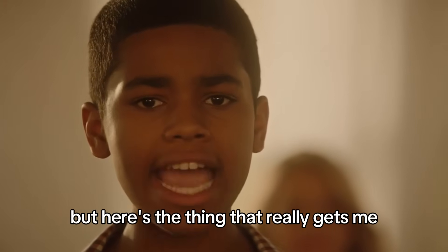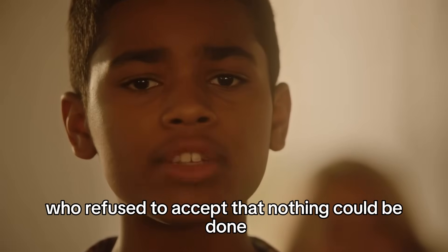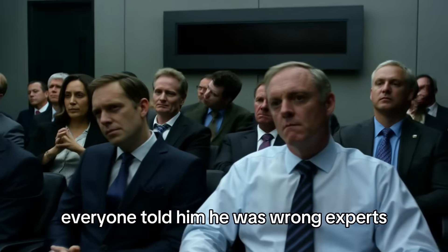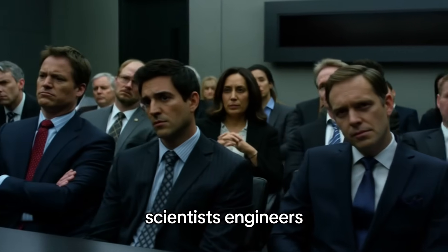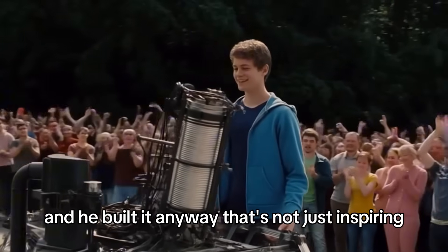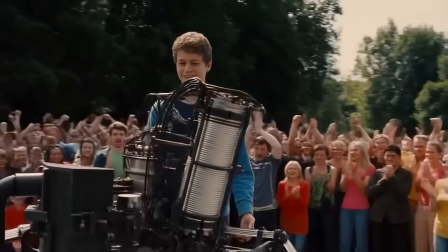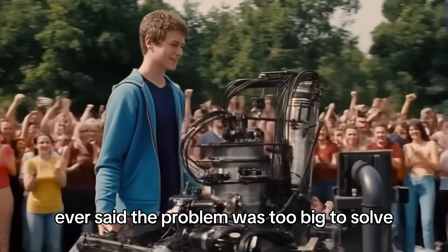But here's the thing that really gets me — this whole operation was started by a teenager who refused to accept that nothing could be done. Everyone told him he was wrong: experts, scientists, engineers, they all said it couldn't work. And he built it anyway. That's not just inspiring. That's a middle finger to everyone who ever said the problem was too big to solve.